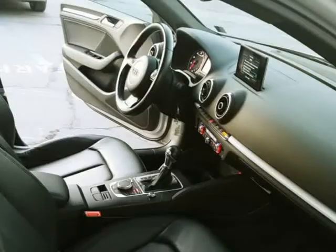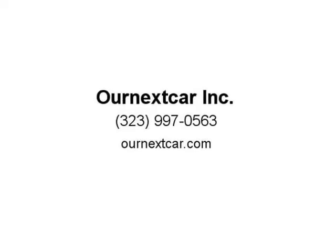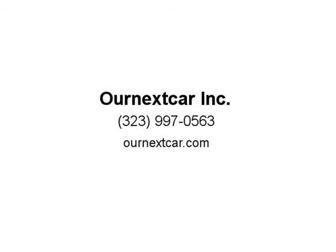We are a transparent company and one of the few that will actually show you the vehicle in its damaged stage, so you can see what you are actually buying before it's repaired. No frame damage.